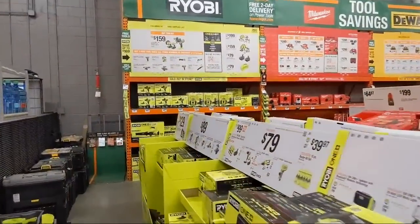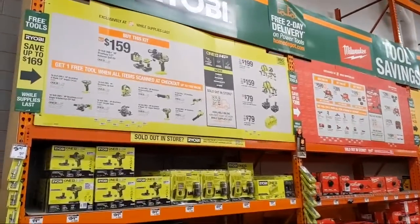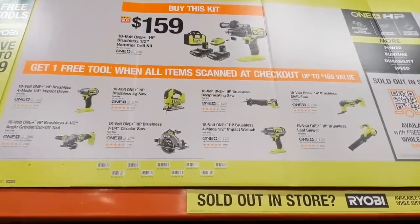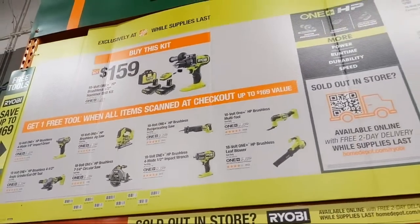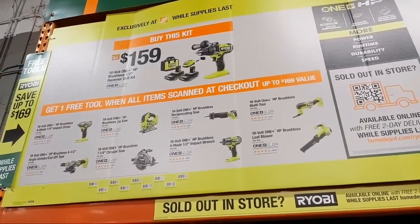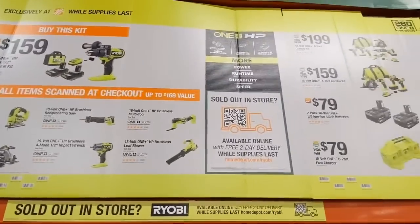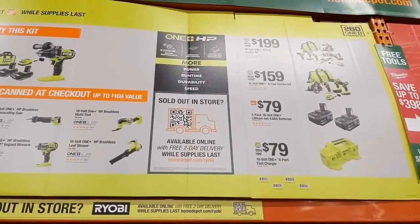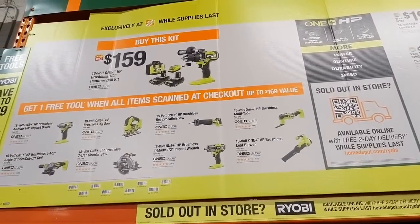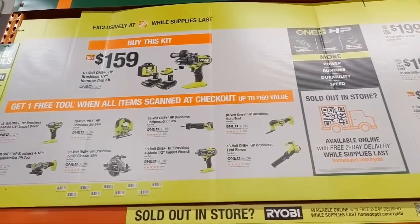Welcome to the holiday 2022 tool deals livestream. Hello to Balaki Johnson for checking in first. Type '@vcg construction' so I can see your comments and answer questions. If you're thinking of buying any of these deals, there's a link in the description to get you to some of the best deals going on right now. We're going to start out with Ryobi.